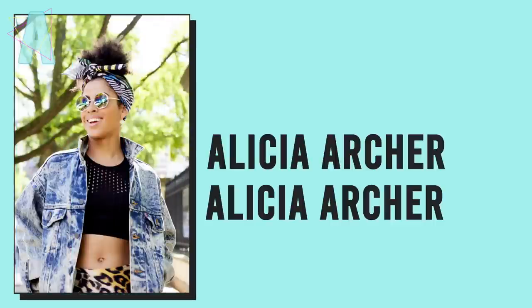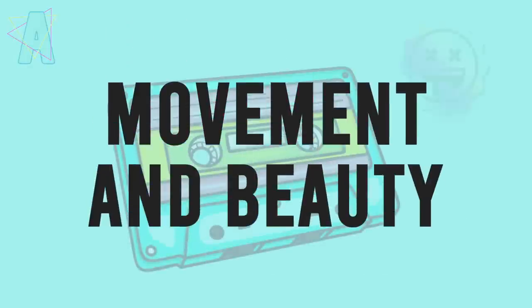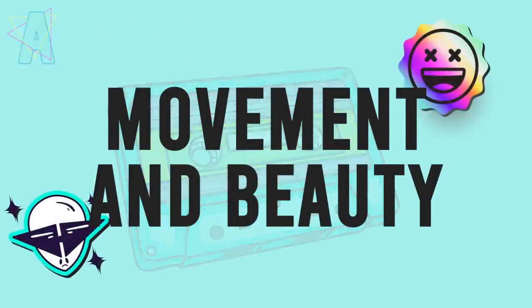Hi friends! December favorites — it's as if all I've been putting out are 'best stuff' favorite videos, but I think after this one we can get back to our regularly scheduled programming, which will be less new stuff and more about what I already have. Very excited about December favorites because this was a great month.